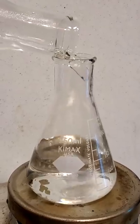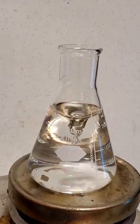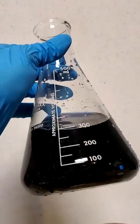When the chemicals are first mixed, nothing seems to happen at first. But in reality, the iodine product is being consumed by a small amount of an additional compound. When this runs out, the solution suddenly turns black, as there's nothing left to react to the iodine that's being produced. Pretty cool, right?